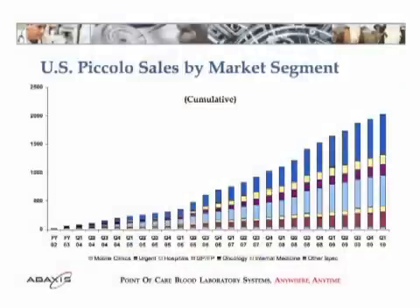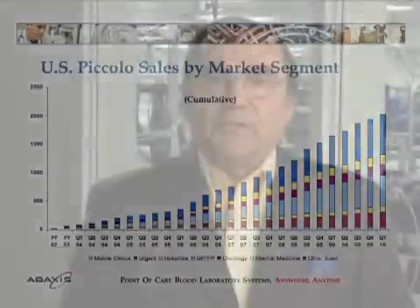Since we've gotten the development done, the regulatory done, and the CLIA waivers, we've started selling it in the marketplace. Today in the U.S. we have about 2,000 Piccolo machines running, and we have over a thousand running outside the U.S., as well as probably a thousand or more with the U.S. government, the military, embassies, and those kinds of things.